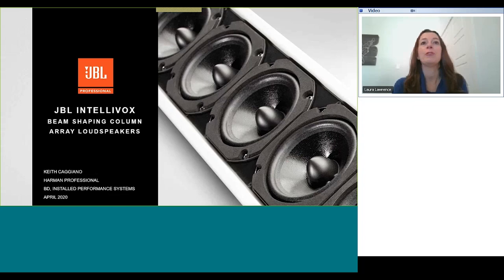Thank you everyone for joining us for this webinar on JBL Intellivox loudspeaker beam shaping technology presented by Keith Caggiano. My name is Laura Lawrence and I'm the global marketing director at Harman. Everyone on the call is muted to keep noise levels down. There is a chat function where you can submit questions to the presenter. This webinar will also be recorded and the link will be made available a few days after this presentation.